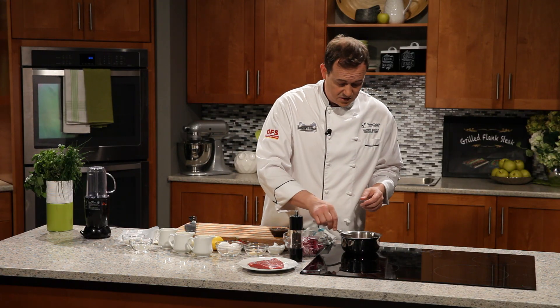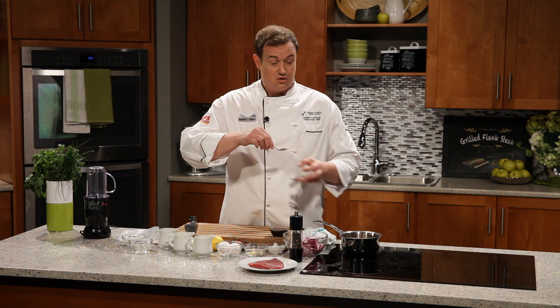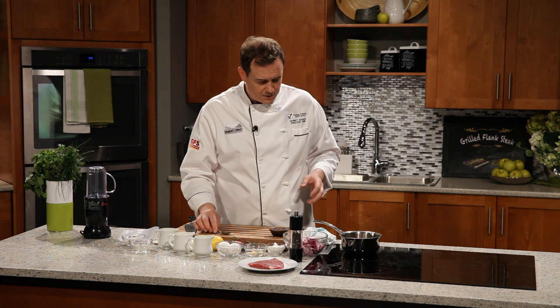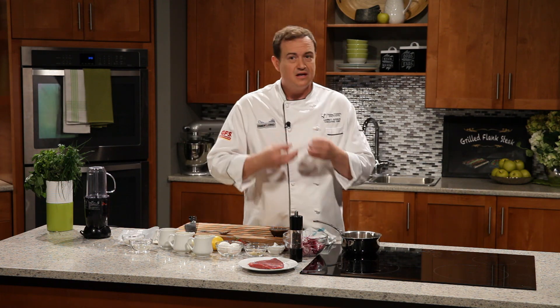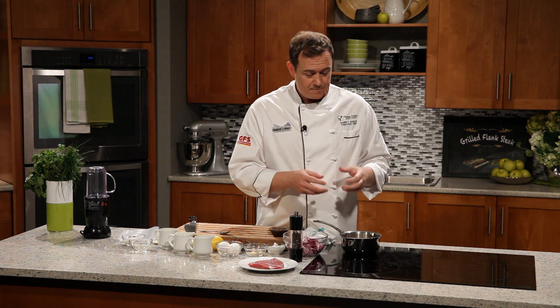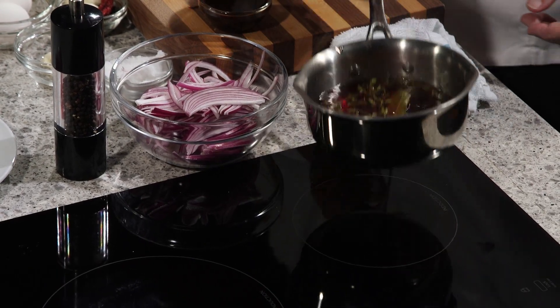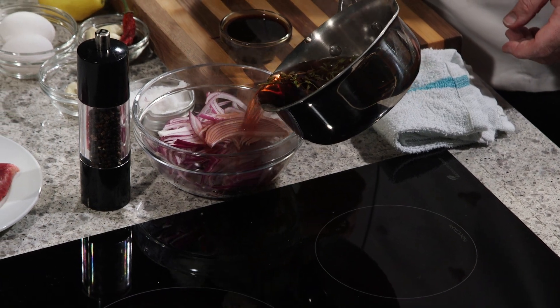Let's give it a little taste. It is going to be pure vinegar, so don't take a deep breath over the fumes either. Oh, nice — really nice and tart. That red wine vinegar, make sure you use good quality. It gives a tartness to it, but then that sugar really helps with the sweetness. We're going to pour it right over top of our onions. You can see it's come up to a nice boil. In it goes.